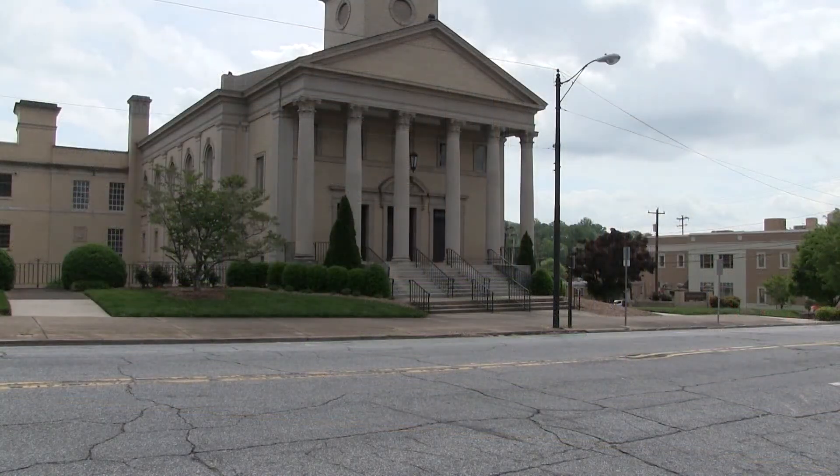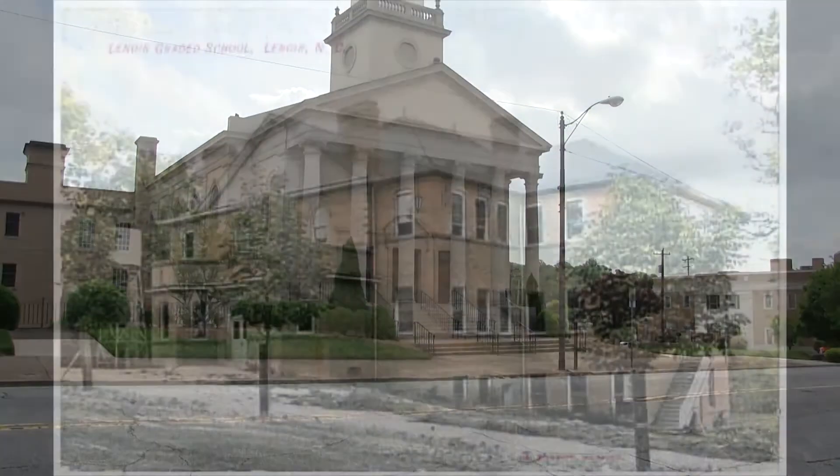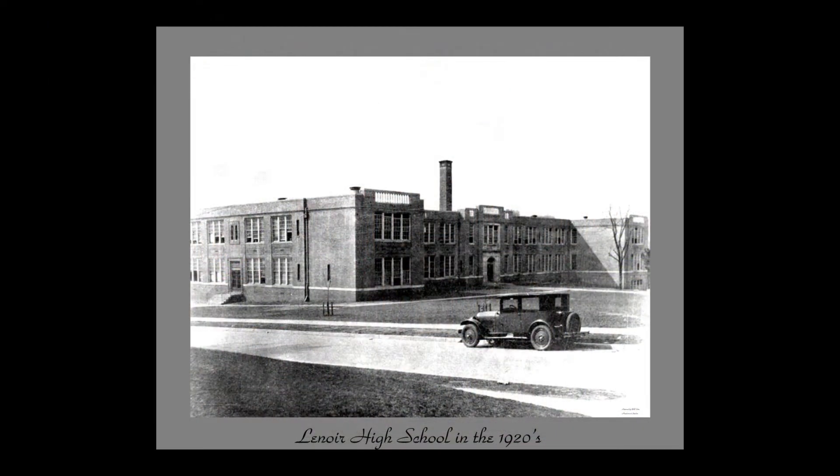Next down the street, where the First Baptist Church was built in 1923, stood the Lenoir Graded School, built in 1904. The school operated until the new Lenoir High School building was built on Willow Street.